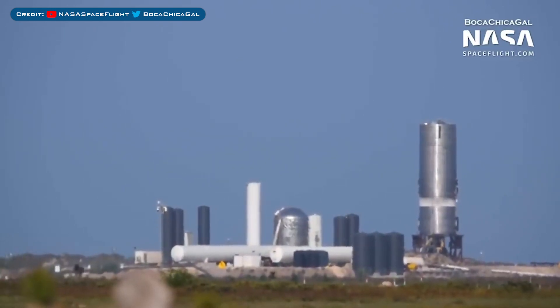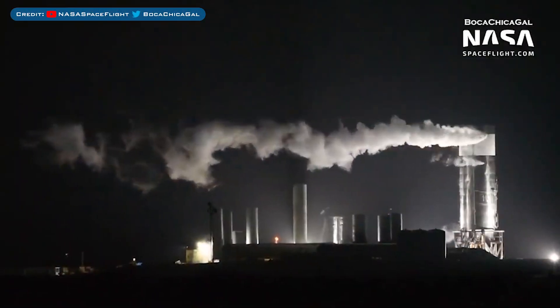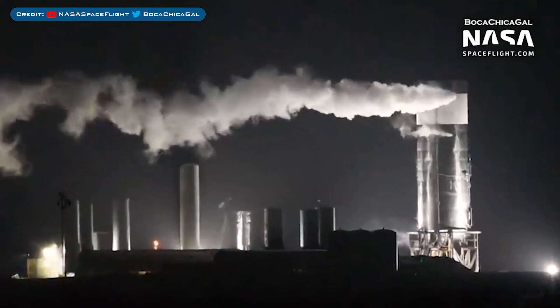Then at some point, frost stopped making its way up the rocket as SpaceX began emptying the tank. They had to stop the test because there was a leaky valve from a piece of ground support equipment. Later that evening and into the following morning of April 3rd, SpaceX began retesting the SN3 vehicle.